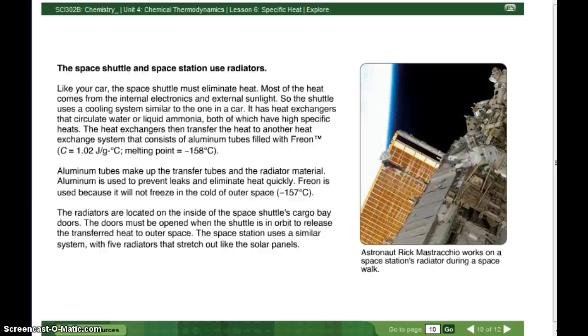This is part 2 of 4.06 specific heat. The space shuttle and space station use radiators. Like your car, the space shuttle must eliminate heat. Most of the heat comes from the internal electronics and external sunlight. So the shuttle uses a cooling system similar to one in a car.